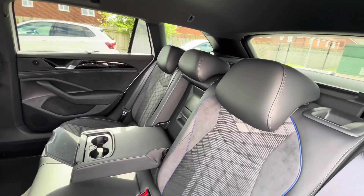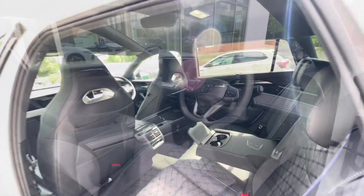We have ISOFIX points in the back for rear child seats, cup holders in the centre console, and USB-C inputs for fast charging.